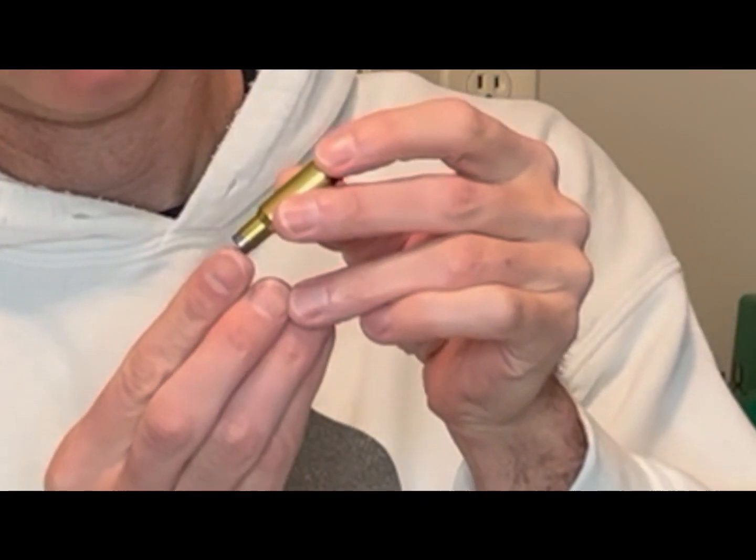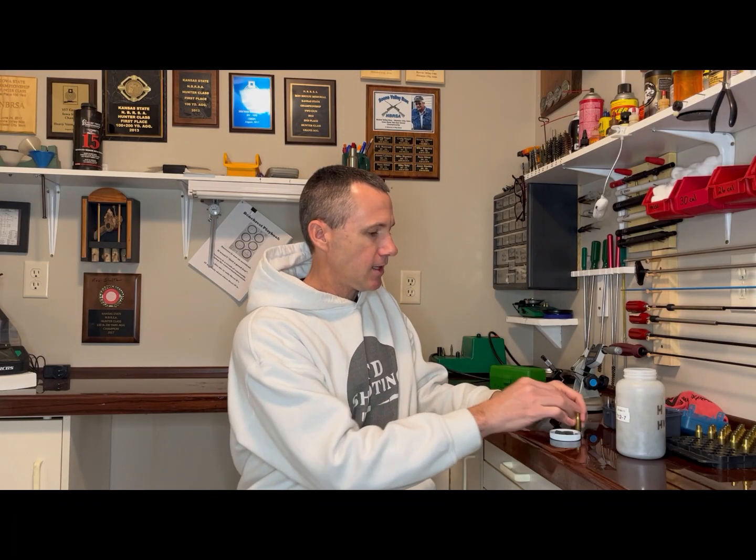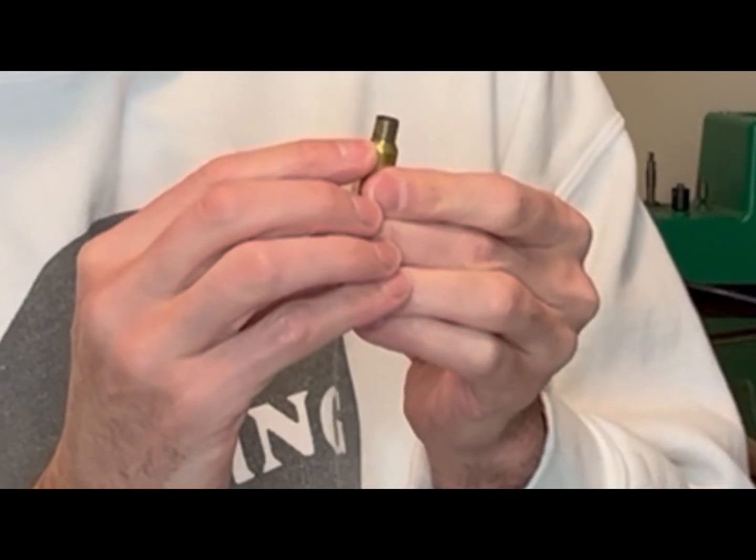A quick way to check if you have enough neck clearance is to take a fired case and a bullet and insert the bullet nose first into the case. If it goes in easily, that's a sign that you have enough clearance. One way to check if you have too much clearance is to look at your carbon ring — if it goes way past where the bushing resizes, that's a sign that you have too much clearance.